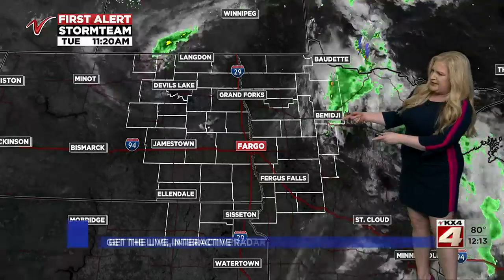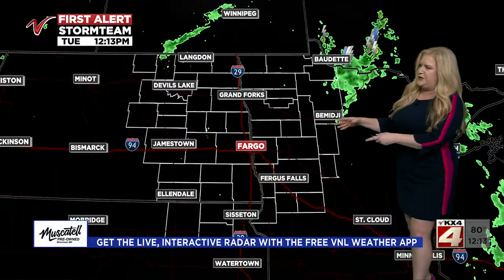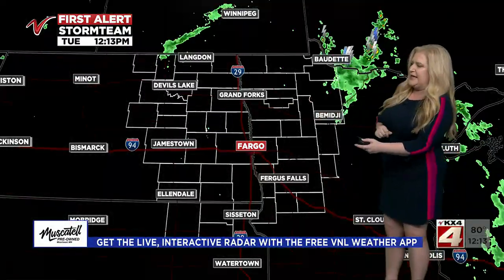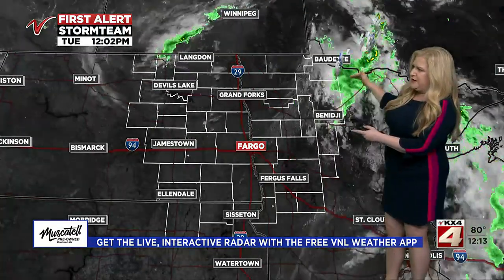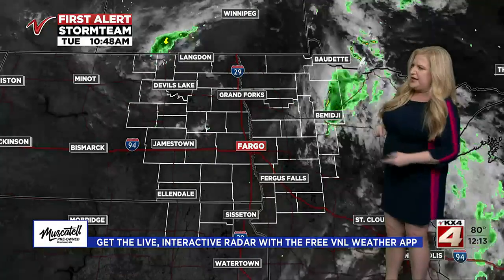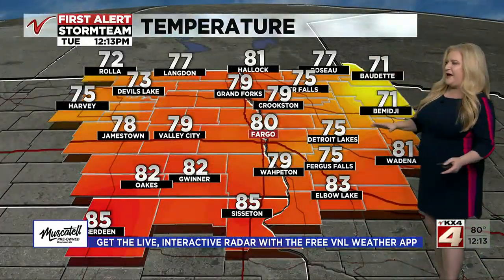Looks like we lost our satellite data in the last frame of this loop, but we have had clear skies over the course of much of the morning as the rain moved out. You can see the rain moving on from the Bedette area — a couple of showers up by town or county — but overall it is a quieter start to the afternoon.